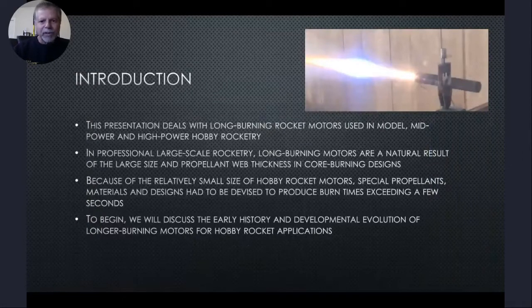This presentation deals with long burning rocket motors used in model, mid-power, and high-power hobby rocketry, and in professional large-scale rocketry. Long burning motors are a natural result of large size and propellant web thickness in core burning designs. For example, a Space Shuttle type motor with a three-foot thick web thickness will burn over two minutes just by the nature of its size. Because of the relatively small size of hobby rocket motors, special propellants, materials, and designs had to be devised to produce burn times exceeding a few seconds. To begin, we'll discuss the early history and developmental evolution of longer burning motors for hobby rocket applications.